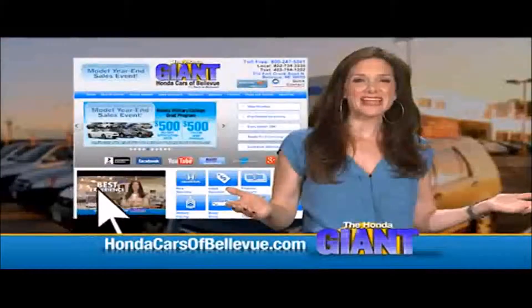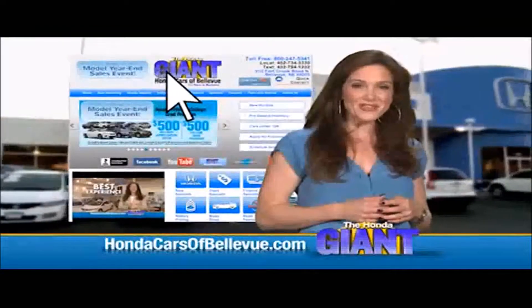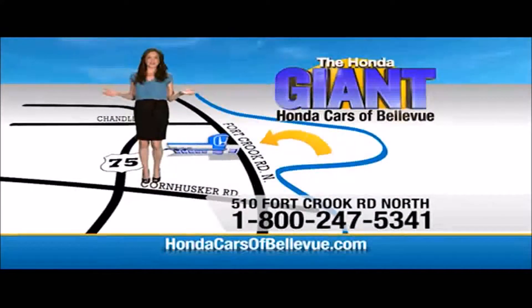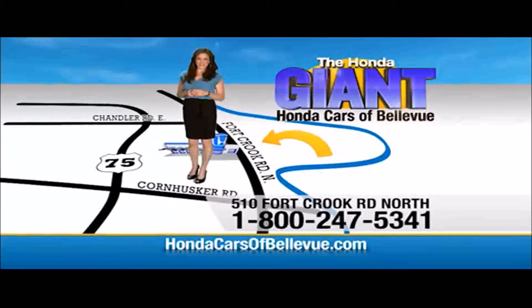Love it! Find this and many more quality pre-owned vehicles at HondaCarsOfBellevue.com, serving the heartland for over 30 years, one happy Honda customer at a time. Honda Cars of Bellevue — one small step off Kennedy Freeway, your giant Honda savings store.